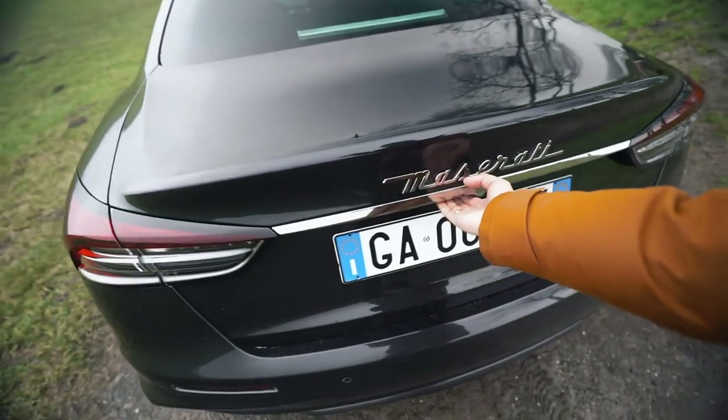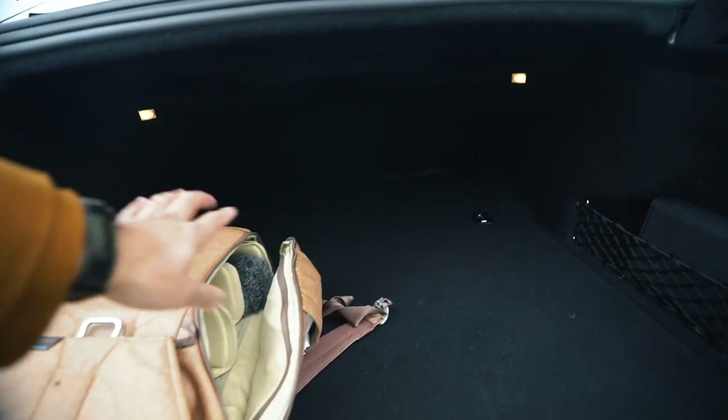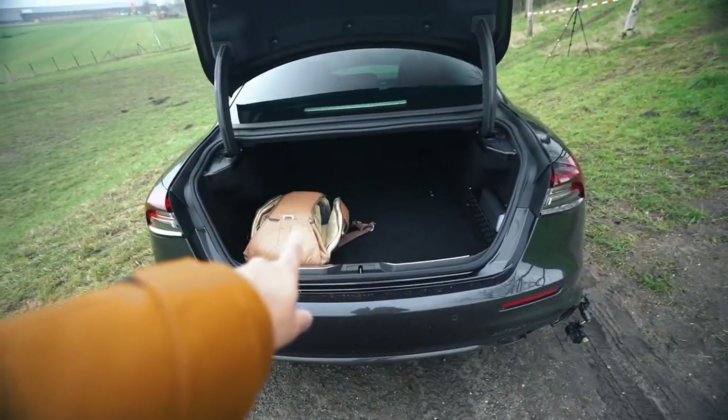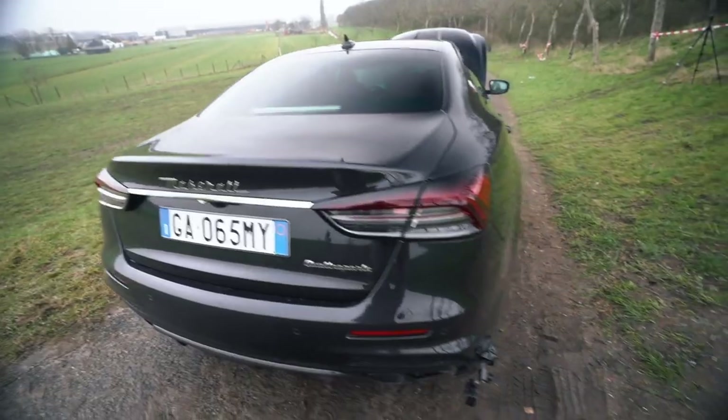So you have an idea — the trunk space of the Trofeo Quattroporte. Well, Quattroporte is huge. I think you can fit two times yourself in this red trunk. Maybe even three. But this is big, this is huge.